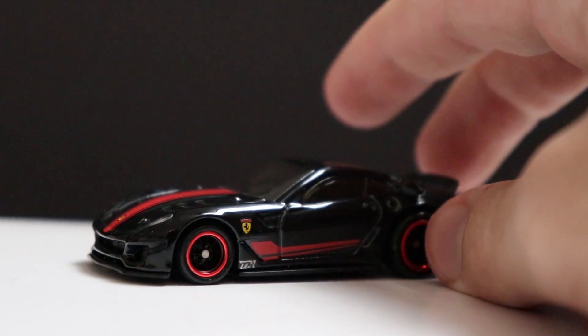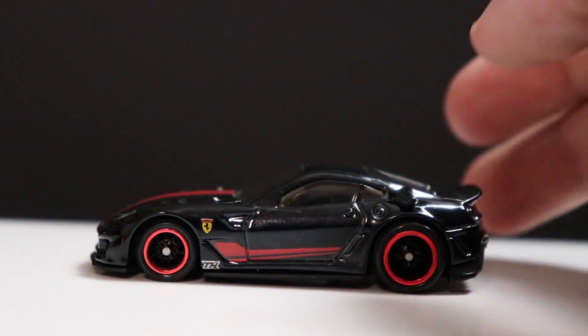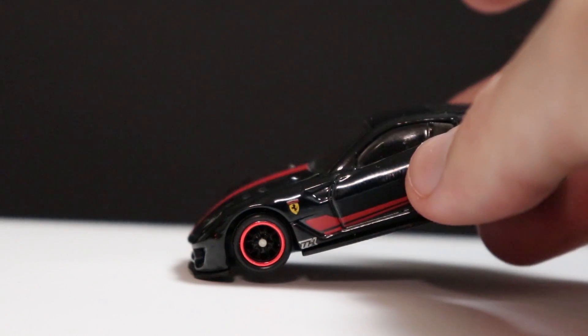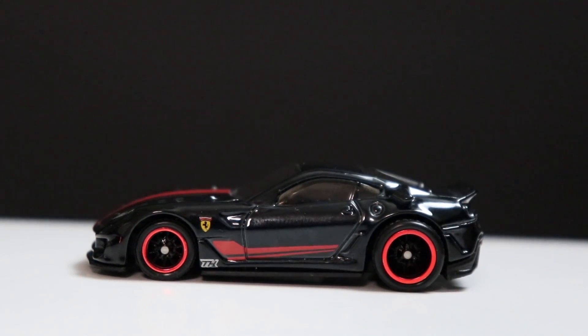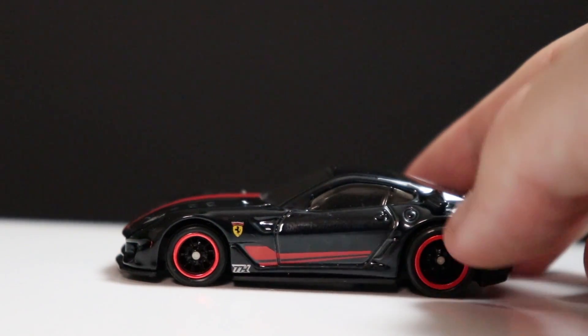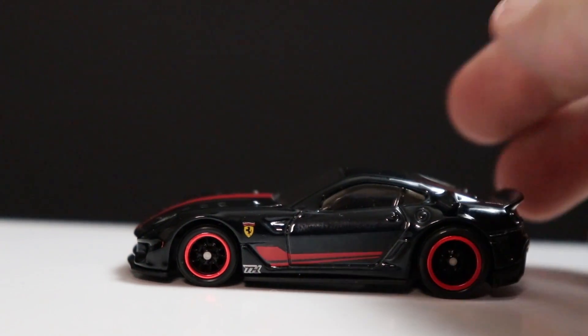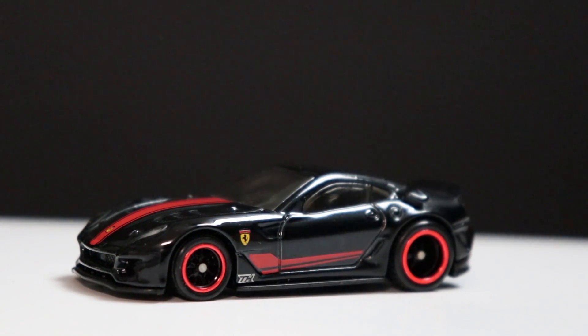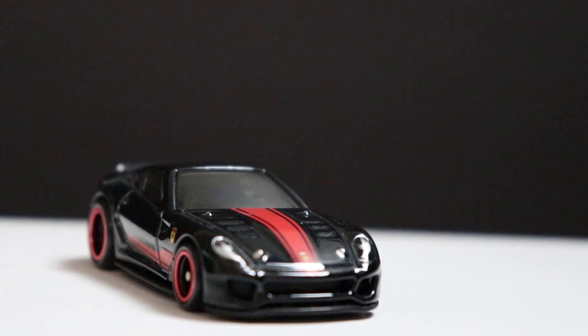Coming in at number two — no surprise here — we have the Ferrari 599XX super treasure hunt in black. This thing is an absolute beauty and one of the gems in my collection. When I started collecting, this was one of the cars I knew I had to get. Since this was the last super treasure hunt Ferrari made before they lost their license with Hot Wheels, that makes it even more valuable. The black paint, red wheels, and red accents make the car look so good.